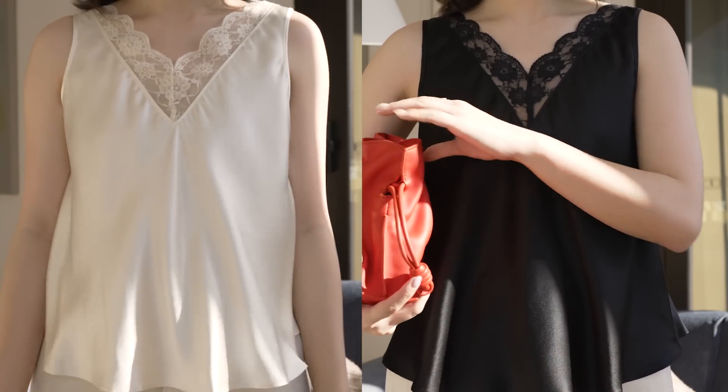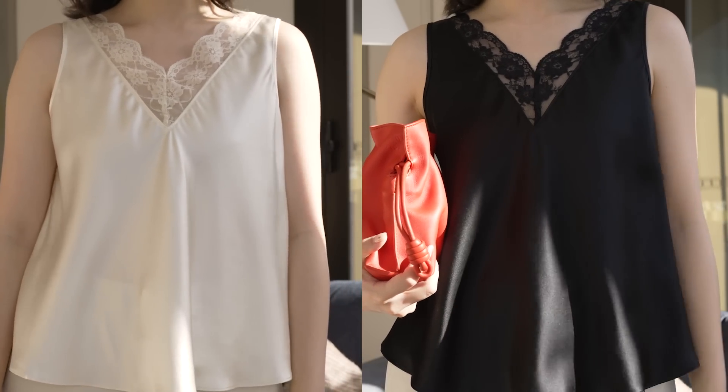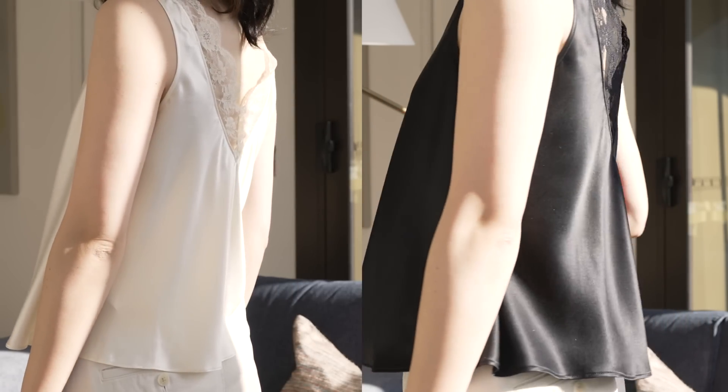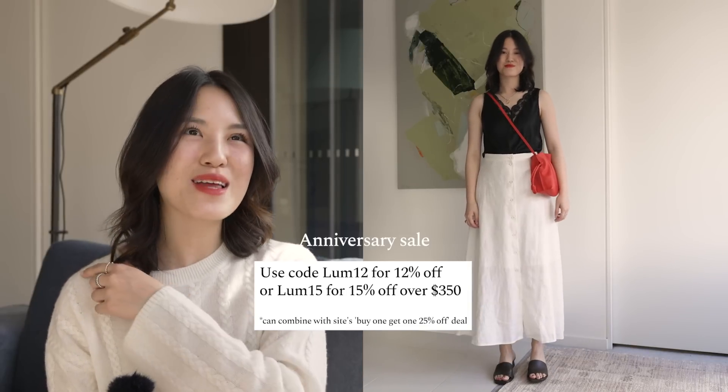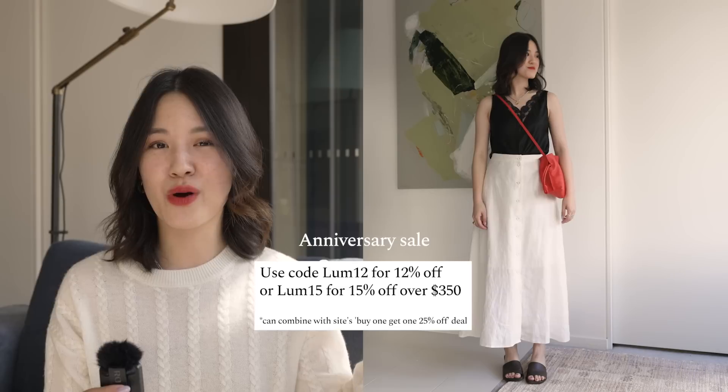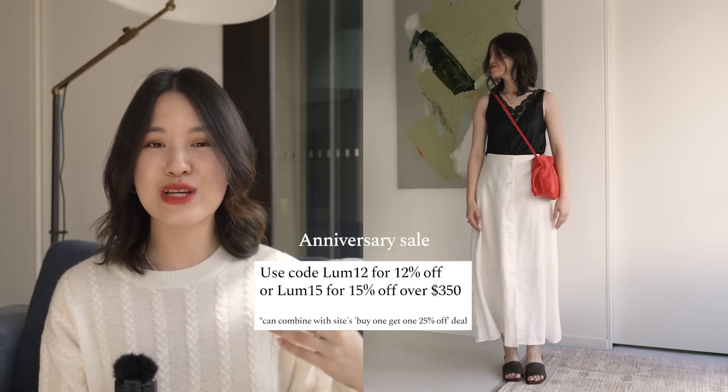The final two pieces from LilySilk that I'm styling are these two tank tops — one in cream, one in black. They're really wonderful v-neck lace tank tops made from silk. I like that they're delicate, light, and versatile. I also like the thick straps, so I don't have to worry too much about what bra I'm wearing inside. They cover up a lot more than a cami, so I don't have to fuss nearly as much.